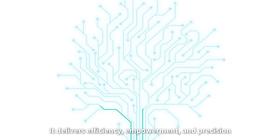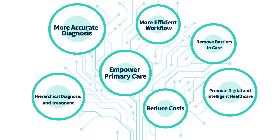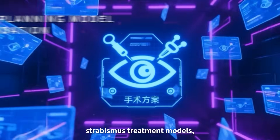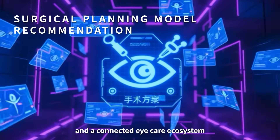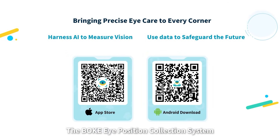It delivers efficiency, empowerment, and precision — reshaping the future of eye care. And this is only the beginning: video analysis, strabismus treatment models, and a connected eye care ecosystem. The Bokke Eye Precision Collection System — AI-powered vision measurement.